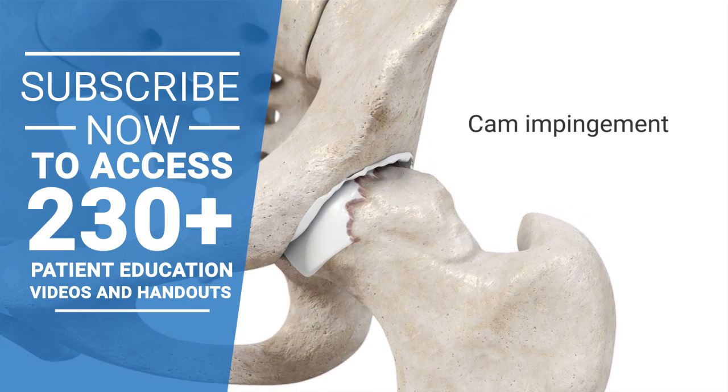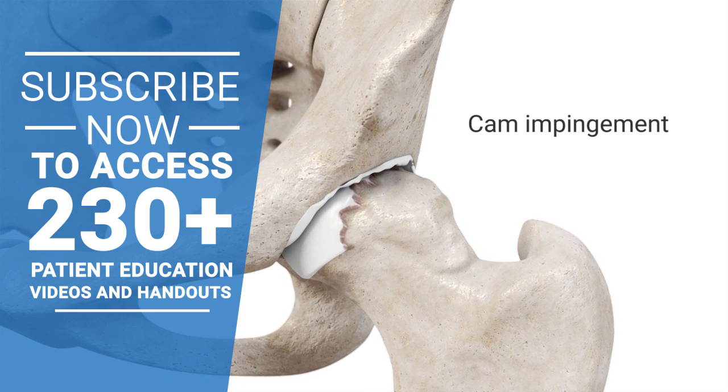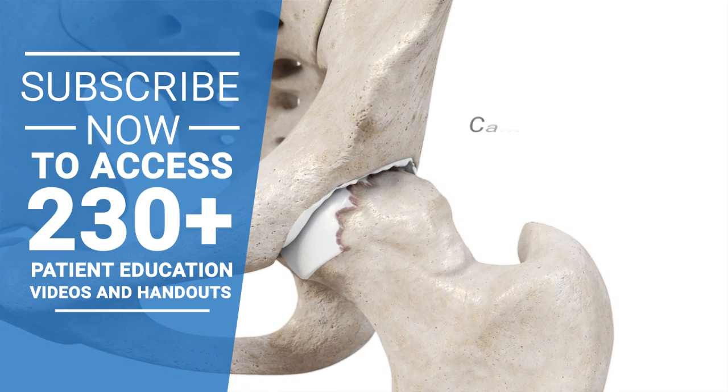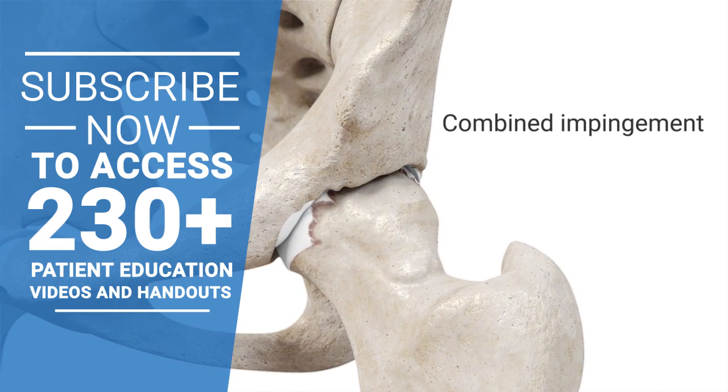A cam impingement means the head of the femur is not round or does not rotate smoothly within the joint. If you have both a cam and a pincer-style impingement, it's called a combined impingement.